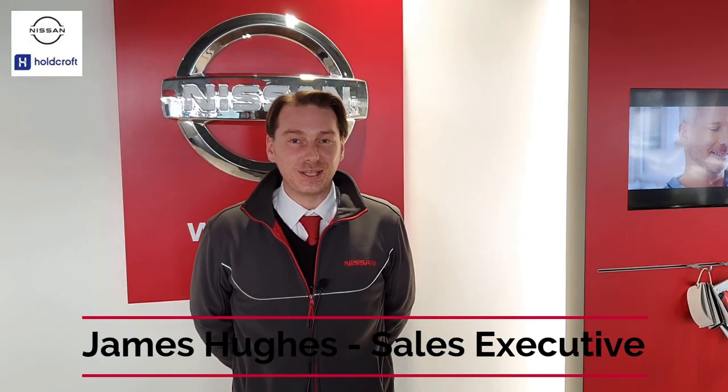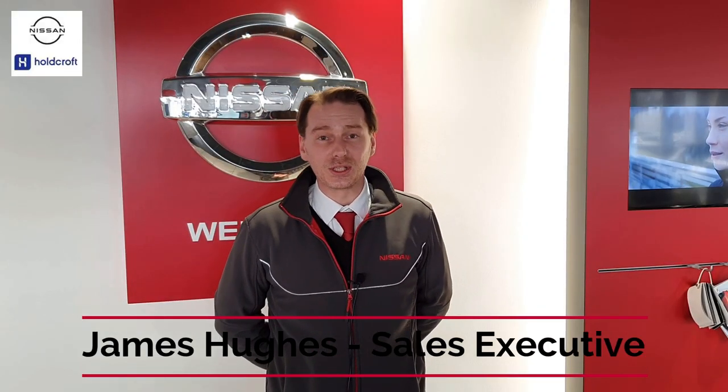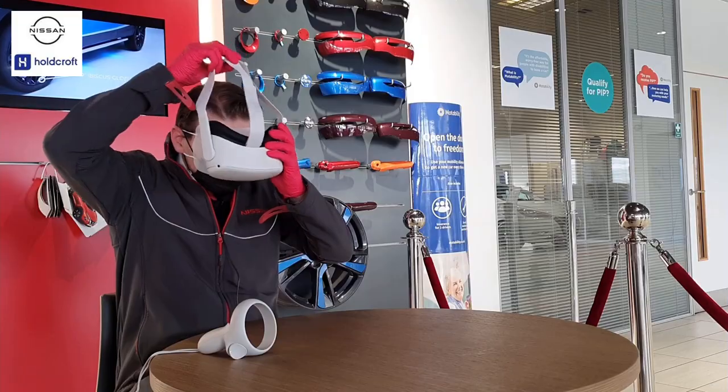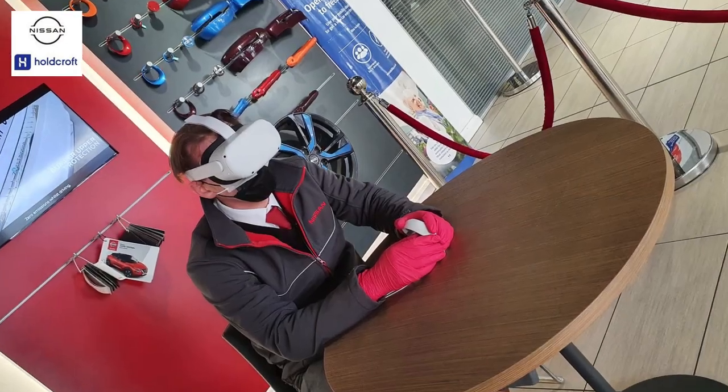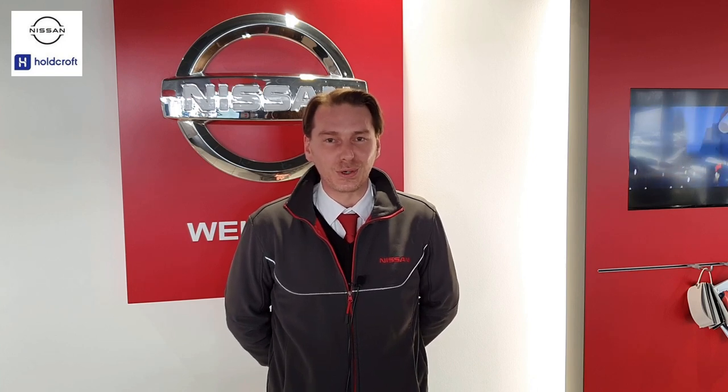I've just seen the new Qashqai which looks absolutely stunning. Really cutting edge design, really moving it on forward. Also the powertrains are really interesting, which you'll have details of soon. I feel quite privileged that I've had a little sneak preview of it and I look forward to seeing all your reactions of the new car too.